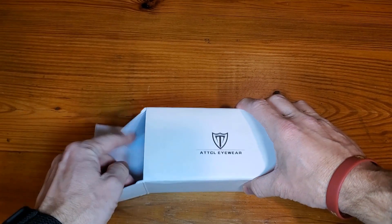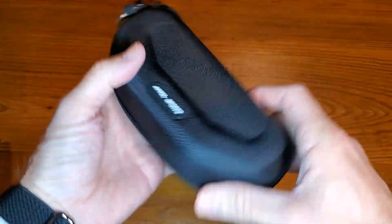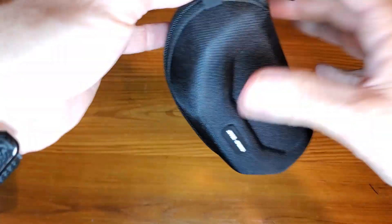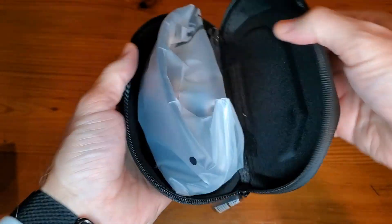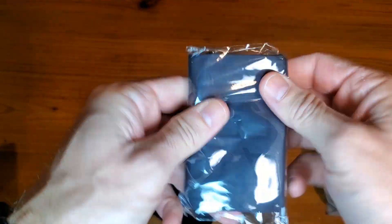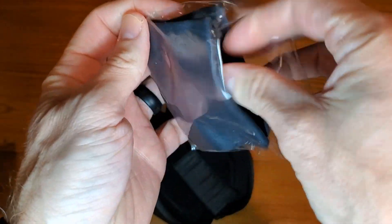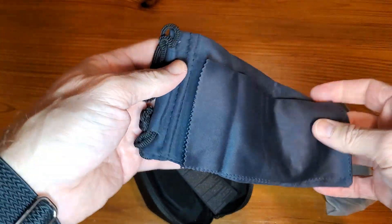All right, so let's get this out. Very nice case with a clip — you can hang it on a bag if needed or on a bicycle. There's information included, and of course a nice bag here. It looks like it's full of cleaning supplies.